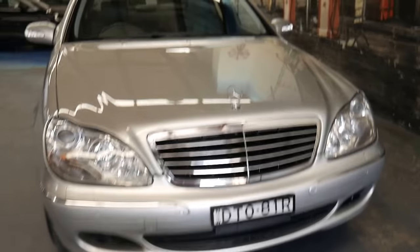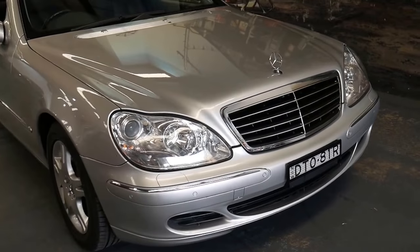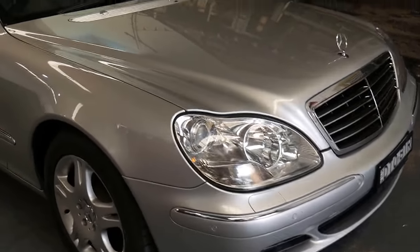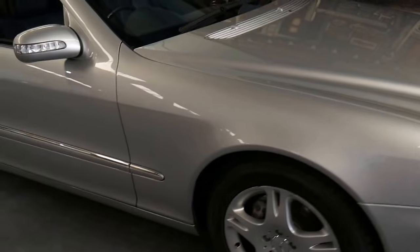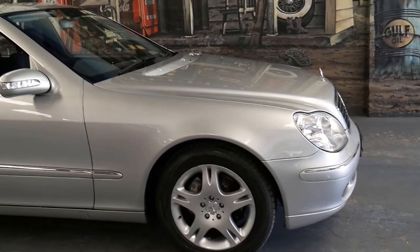The other benefit of the 2005 model is you got Xenon headlights as standard. I couldn't believe that in 2004 and 2003, if you bought an S-Class Mercedes-Benz, it did not come standard with Xenon headlights. Luckily, the 2005 model did.